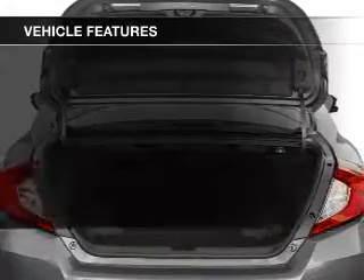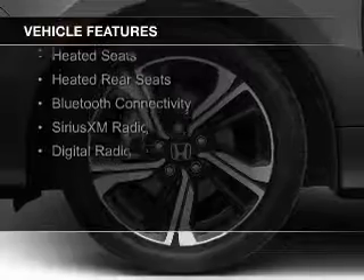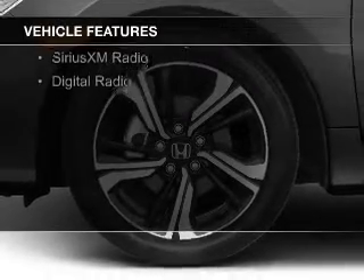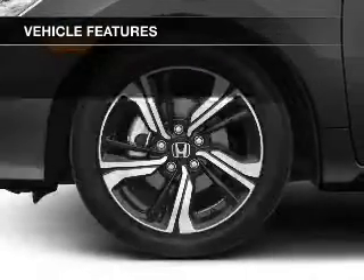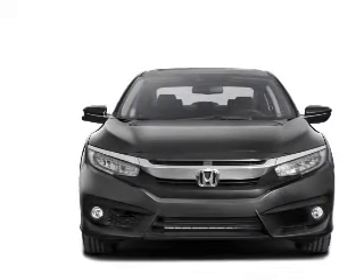The features include a turbocharger, a power sunroof, electric trunk, push-button start, leather seats, heated seats, heated rear seats, Bluetooth connectivity, Sirius XM satellite radio, and digital radio.